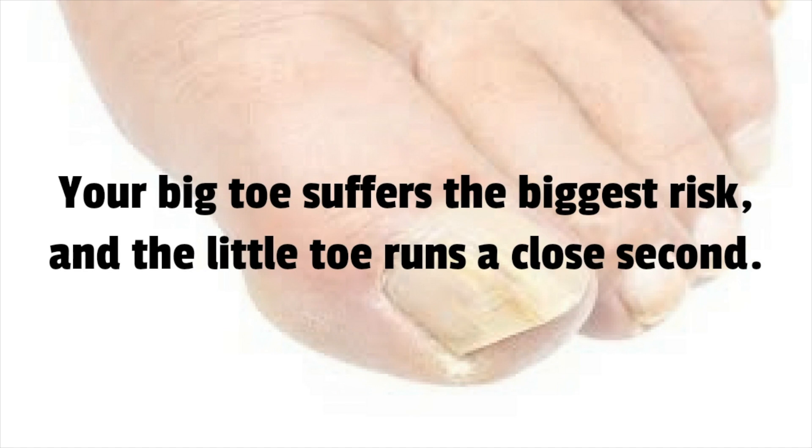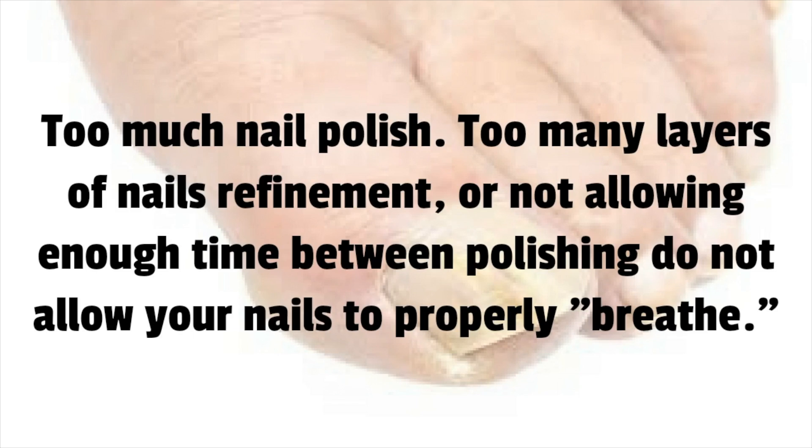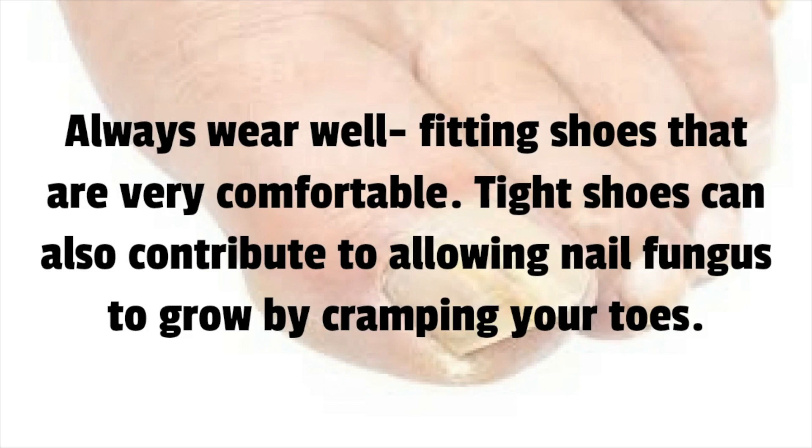Your big toe suffers the biggest risk, and the little toe runs a close second. The causes of toenail fungus include too much nail polish, too many layers of nail refinement, or not allowing enough time between polishing — not allowing your nails to properly breathe. You should also consider the type of shoes you wear. Always wear well-fitting, comfortable shoes, as tight shoes can contribute to nail fungus growth by cramping your toes.